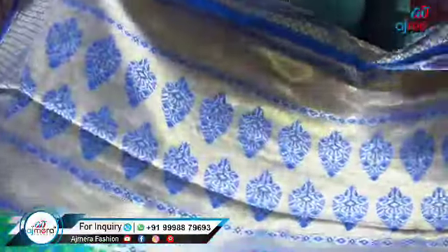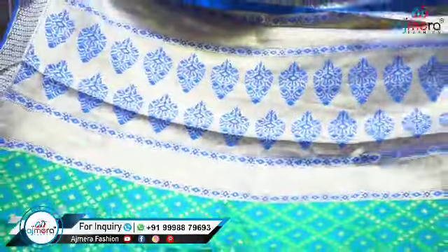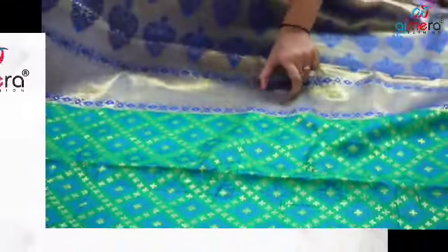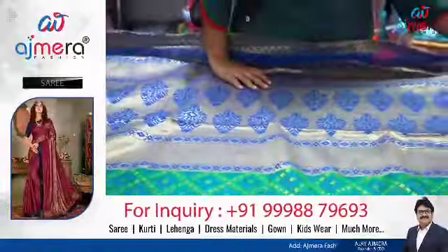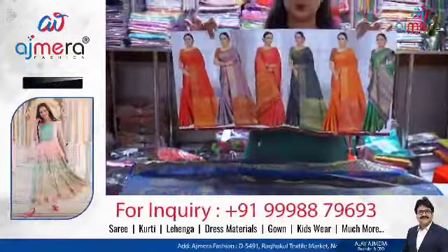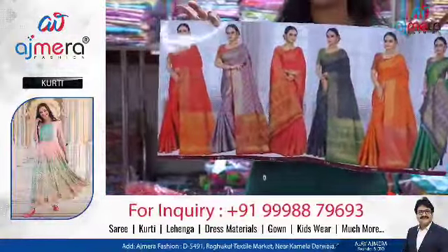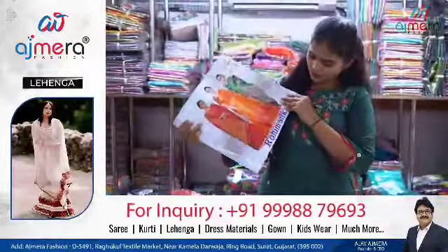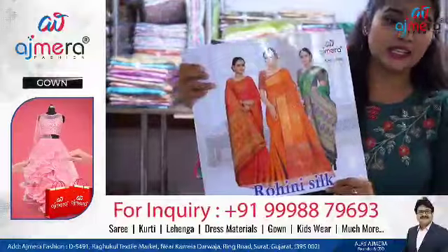Let's see this next saree — a beautiful green and blue color combination. You can see dark motifs on it, a checks pattern, and weaving work. Let me show you the color chart — it also comes in a set of six pieces, and all six colors are different. The name of this fabric is Rohini Silk.